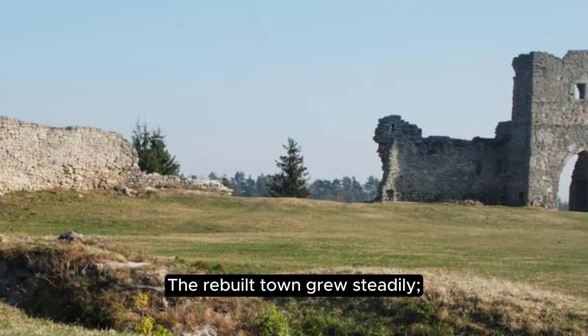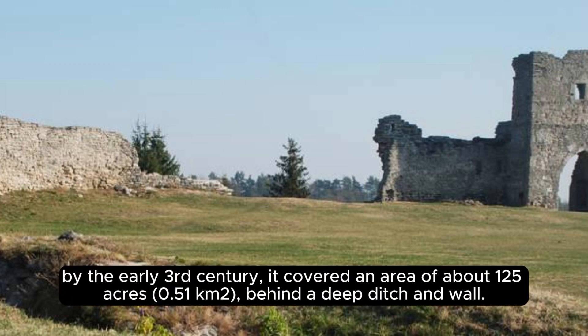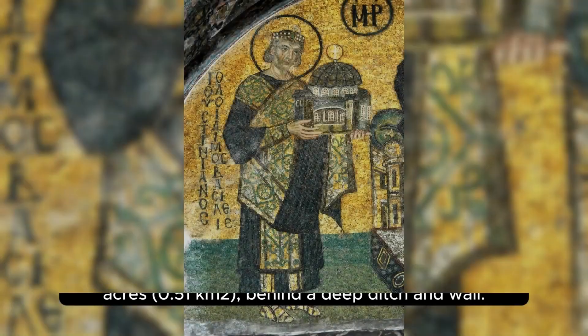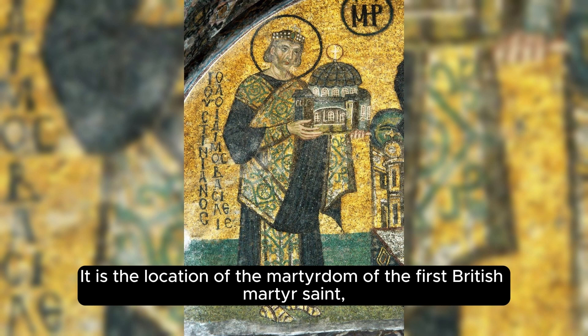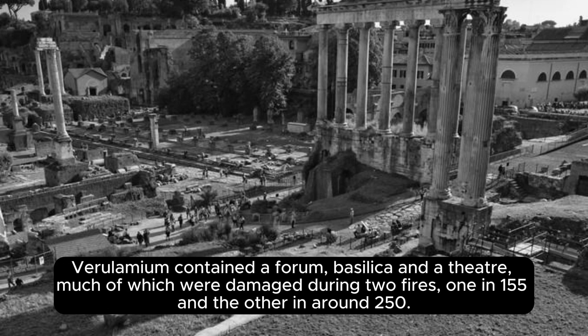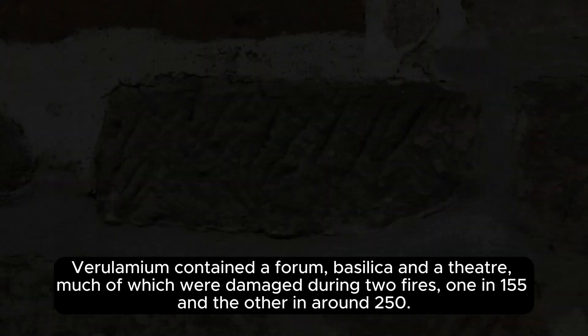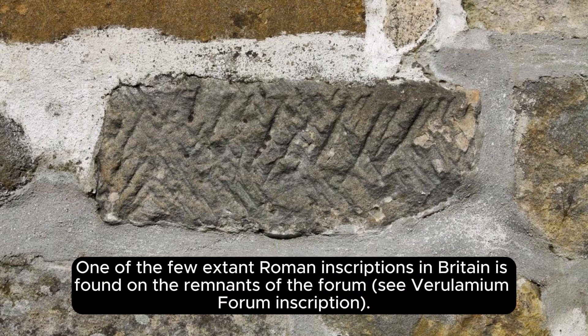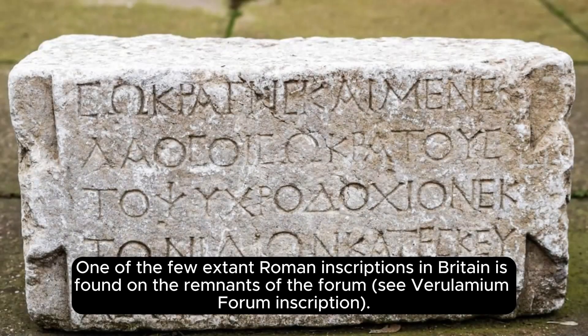The rebuilt town grew steadily. By the early 3rd century it covered an area of about 125 acres behind a deep ditch and wall. Verulamium is the location of the martyrdom of the first British martyr, Saint Alban, a Roman patrician converted by the priest Amphibalus. Verulamium contained a forum, basilica, and a theater, much of which were damaged during two fires, one in 155 and the other in around 250. One of the few extant Roman inscriptions in Britain is found on the remnants of the forum.